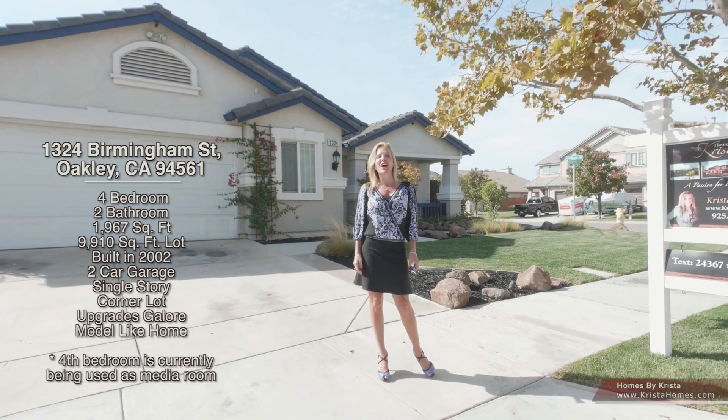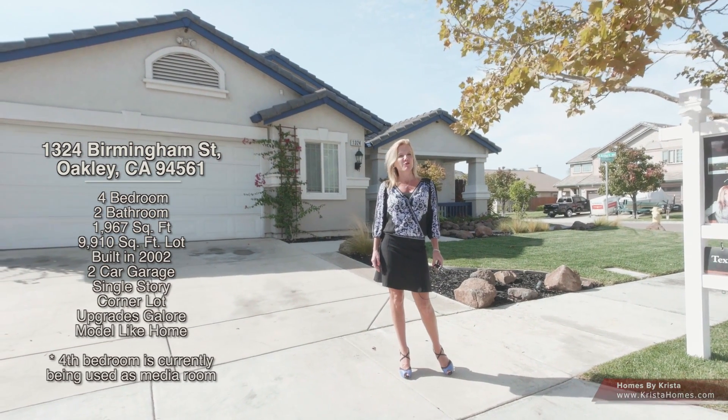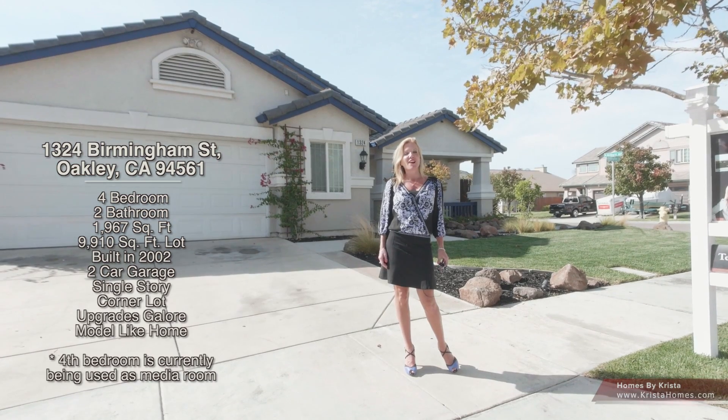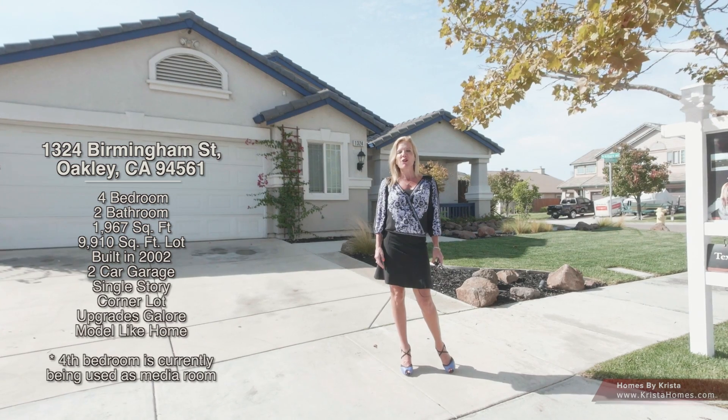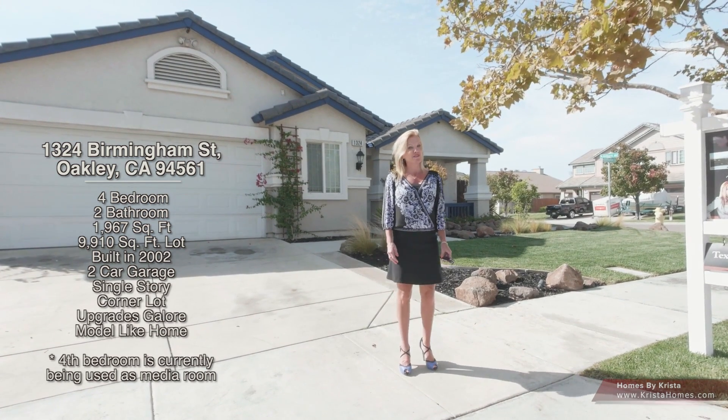Hi, Krista Maysher, Homes by Krista. I cannot wait to show you 1324 Birmingham Street in Oakley, California. I need to say, this home has everything. The owner has been so meticulous in taking pride and ownership in this house, and I can't wait for you to see it.